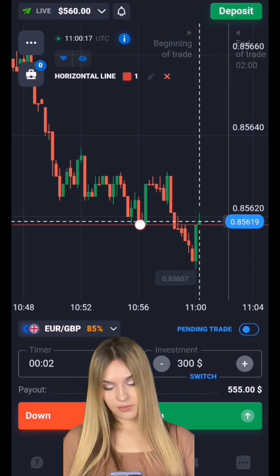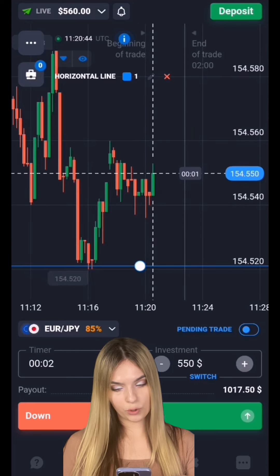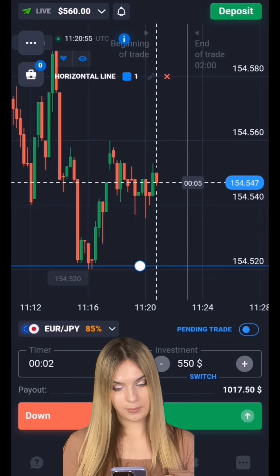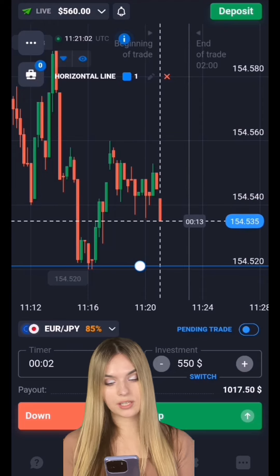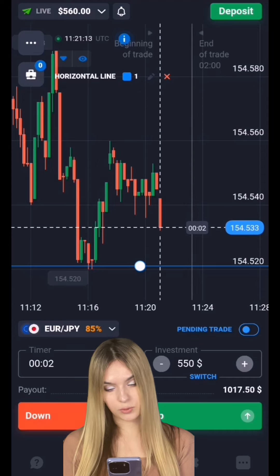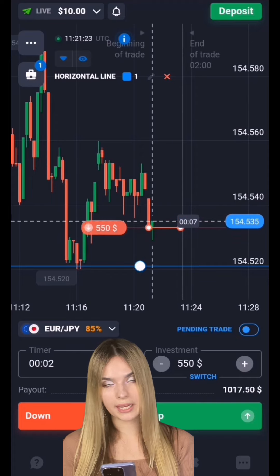We've already closed several deals in profit — we already have $560 on the deposit, so I think we will open one more deal for today. Here we see a downward movement. After touching the level there was an upward pullback, and after the pullback the price turned around and moved back to our level. It got into a pro-trading zone, but the overall price potential is going down and the main price highs are getting lower. There is now an exit from the pro-trading zone with a confident red candle forming. I'm opening a deal for two minutes to go down — the price will likely continue towards the level and possibly break through it.